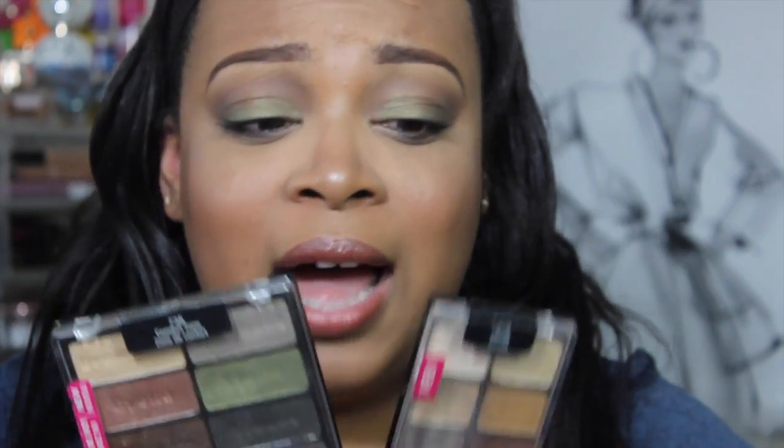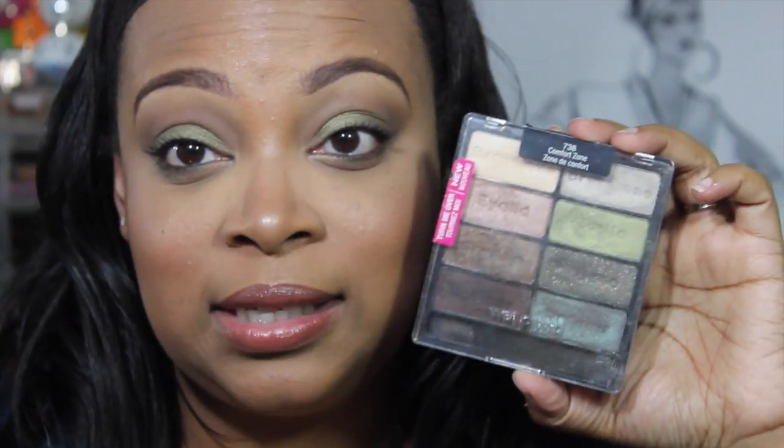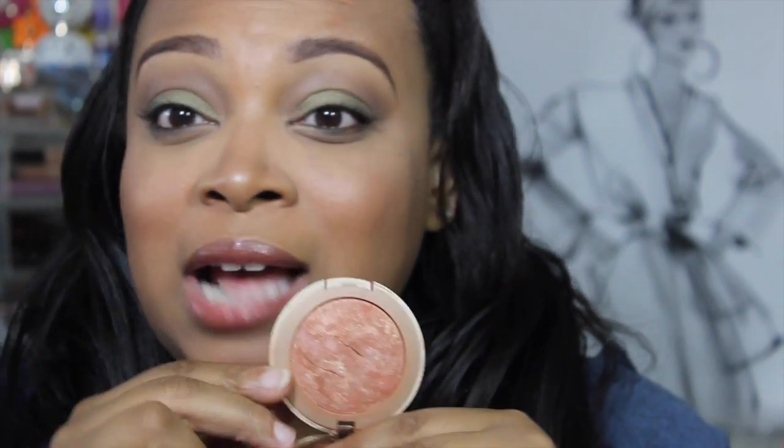I'm also loving the Wet n Wild Color Icon palette — this one is in Comfort Zone and is what I have on my eyes today. It's mostly shimmery shades, so look for one with some matte shades if you prefer. For blush, I've been loving the Milani Baked Blush in Bellissimo Bronze. This has been a staple in my collection forever and I absolutely love it — I'm wearing it today as well.